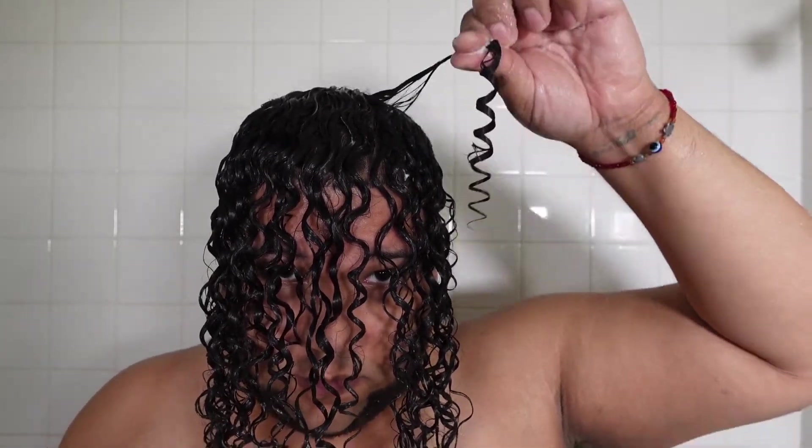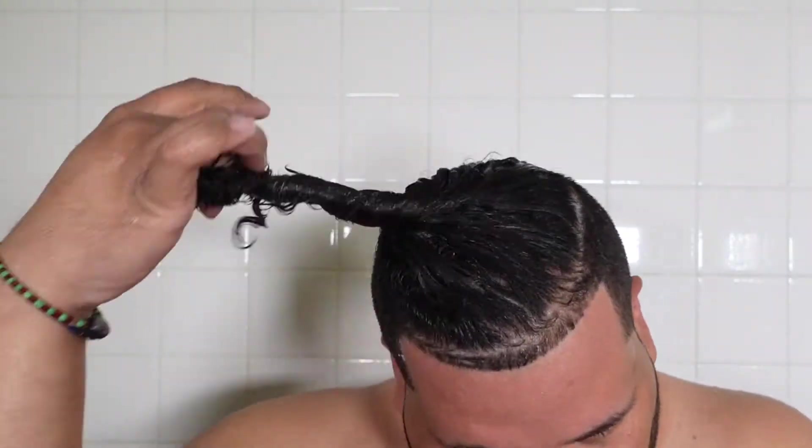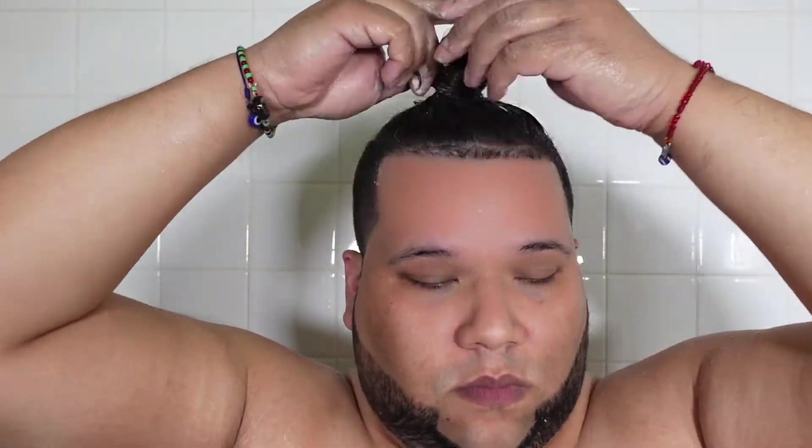This line doesn't come with a hair mask. You can use a hair mask from one of the other lines that Myel has, but the conditioner can actually be substituted as a mask as well, because the instructions actually tell you to leave the conditioner in your hair for 10 to 15 minutes. We're not going to do our regular half an hour to an hour for a mask because this is not a mask, but it can be a substitute.